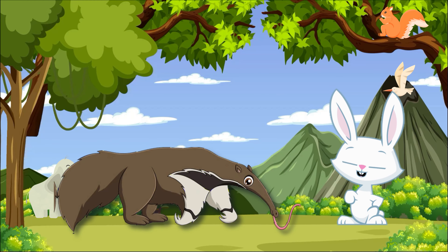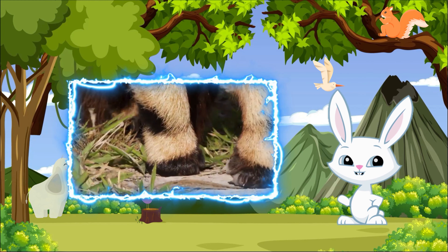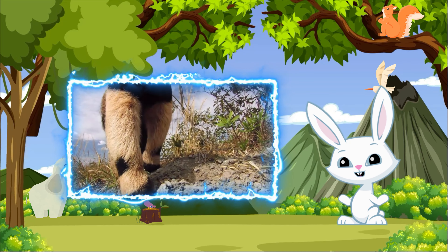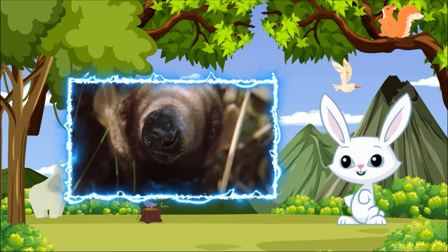Finally, let's travel to South America to meet the anteater, a mammal with a long, sticky tongue perfect for slurping up ants and termites. Anteaters have specialized claws for tearing open insect mounds, and their dense fur protects them from ant bites. Anteaters can eat up to 30,000 insects in a single day.